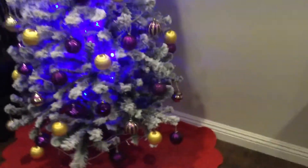Hey guys, Gamer Boy here. I just want to tell you guys that I am done decorating the Christmas tree. Now look, it looks so good. It's so awesome.